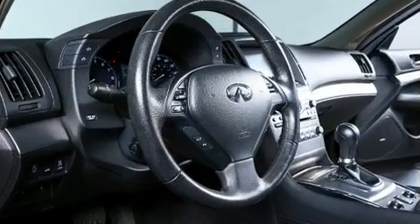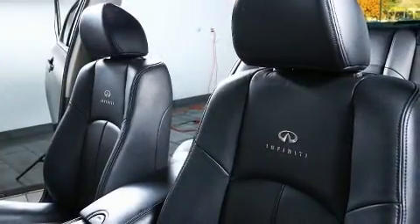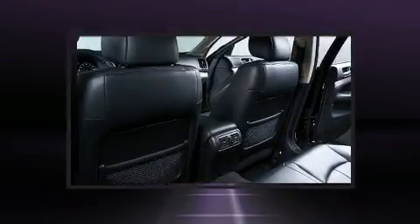Infiniti infused the interior with top shelf amenities such as a built-in garage door transmitter, automatic temperature control, and power seats.